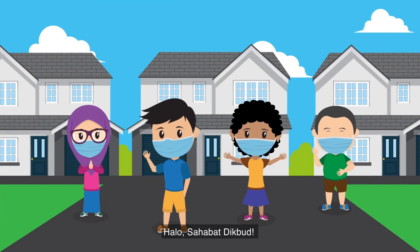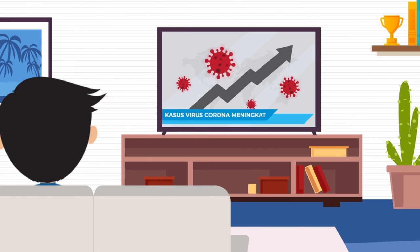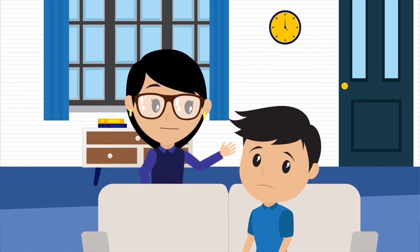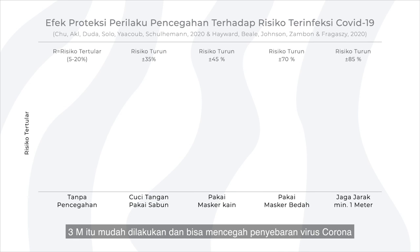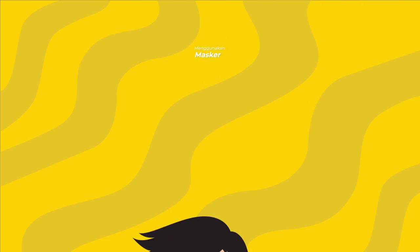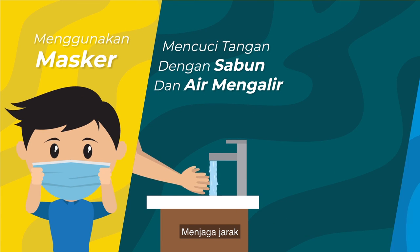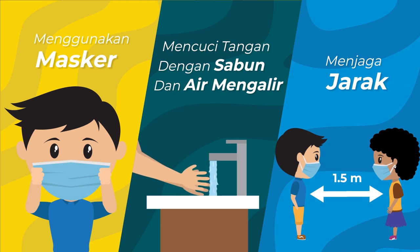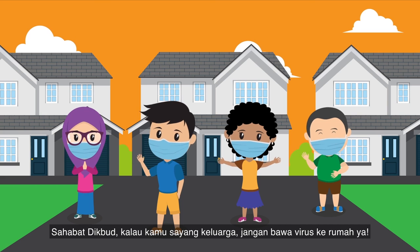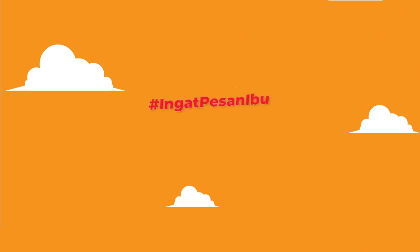Hello, sahabat DIKTU. In this new normal era, always remember the message: only go out if necessary. Remember to always practice 3M — wear a mask, wash hands with soap and running water, and keep your distance — which is easy to do and can prevent the spread of the coronavirus. If you care for your family, don't bring the virus home. Remember 3M.